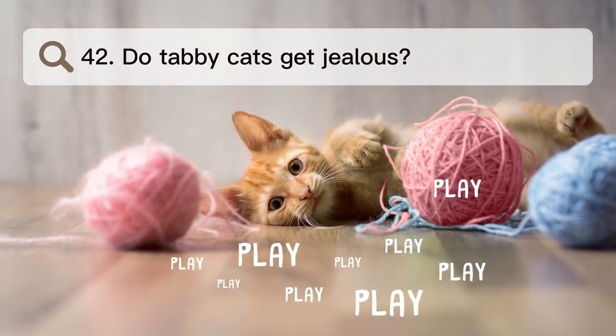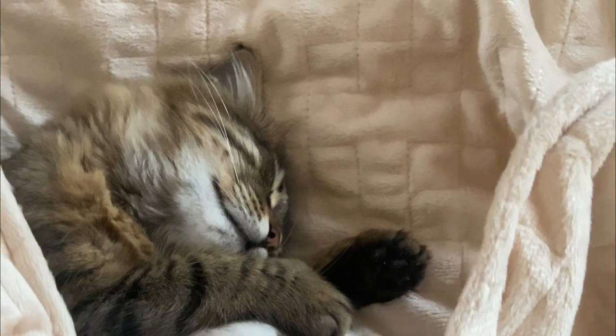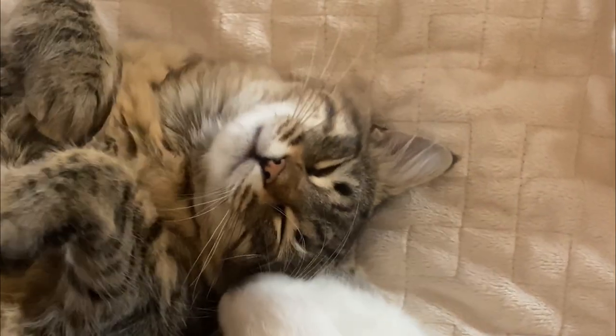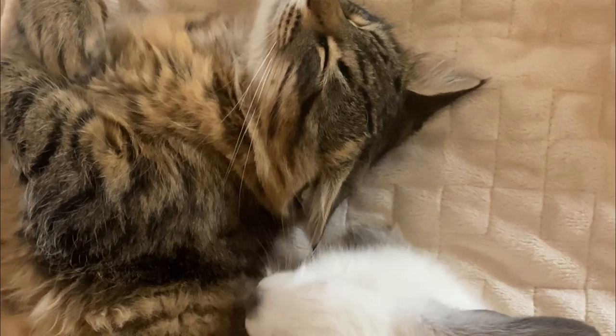Number 42. Do tabby cats get jealous? Cats can get angry, yes. Cats, dogs, and other animals can make cats very envious. They can also get jealous if their owners pay more attention to everyday chores or a house guest than to them.